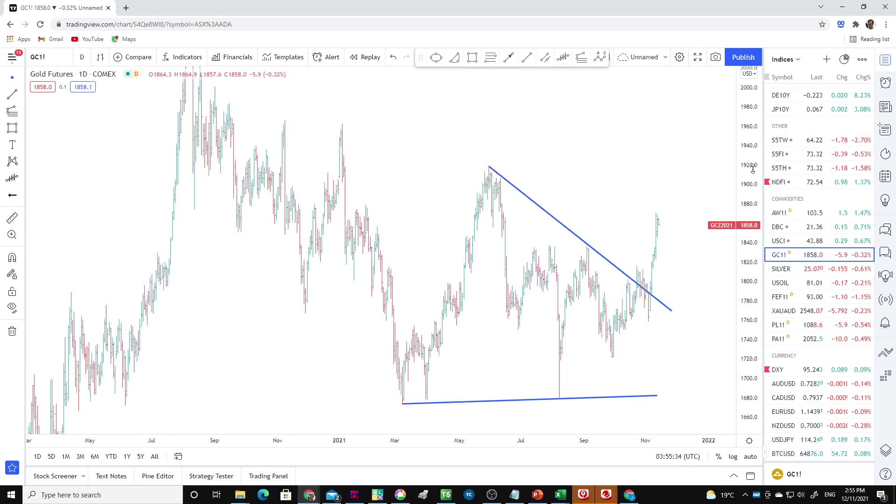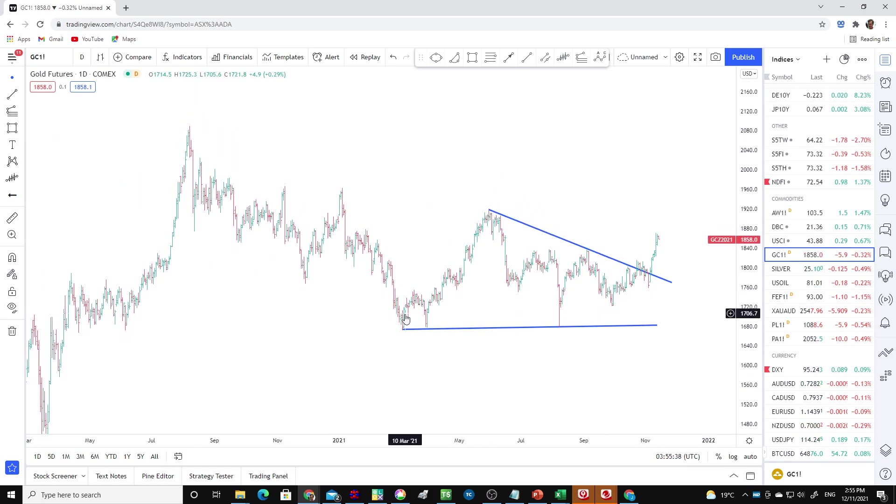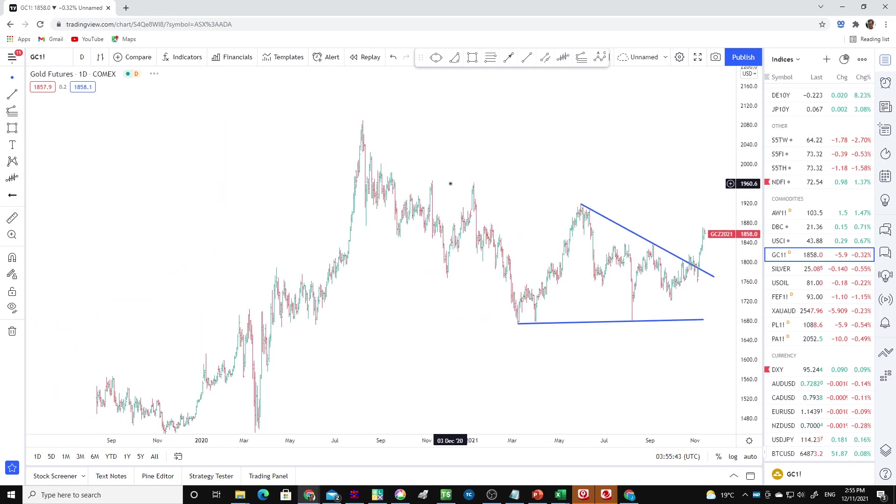Gold has had a breakout to the top side. I drew these lines on the chart a few weeks ago — maybe about four weeks ago when I was talking about gold.